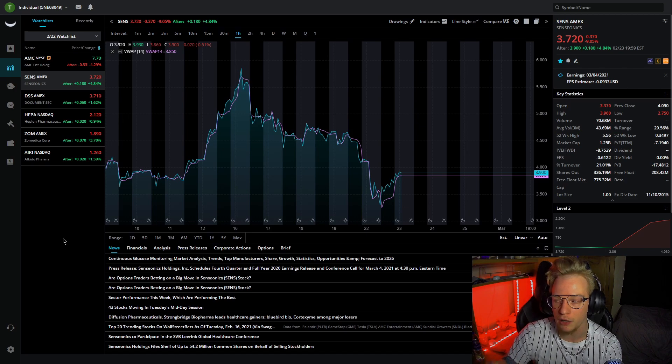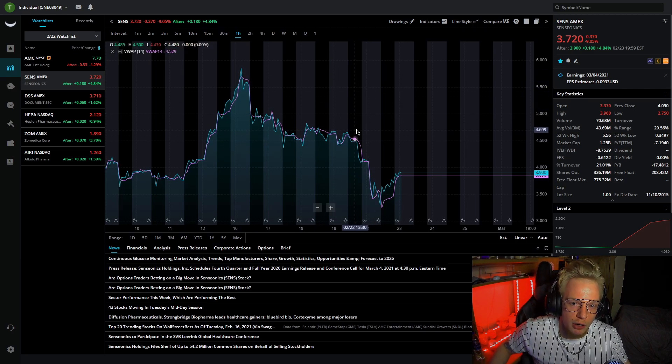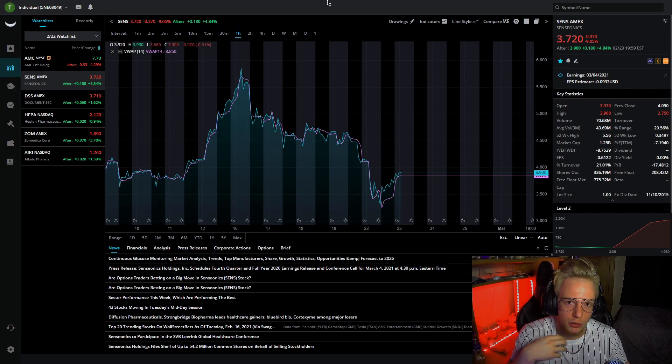I do see this potentially hitting around that $5 mark again going into the earnings call in a little over a week, especially with it being this low and getting that rebound from Nasdaq being down. Right before all that happened it was already up to like $4.60, so it could potentially break that $5 range again going into that earnings call. Long term, this has extreme potential to be a very high stock given how revolutionary it is for the real-time blood glucose monitoring market. I can see them being a high competitor in the medical tech industry.